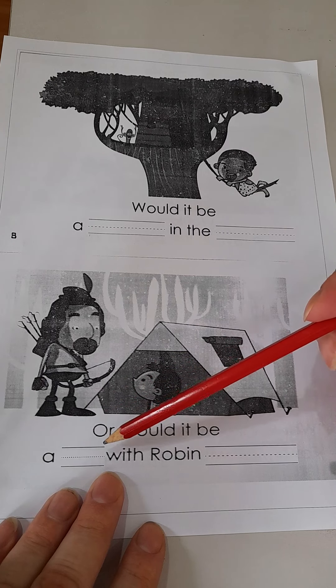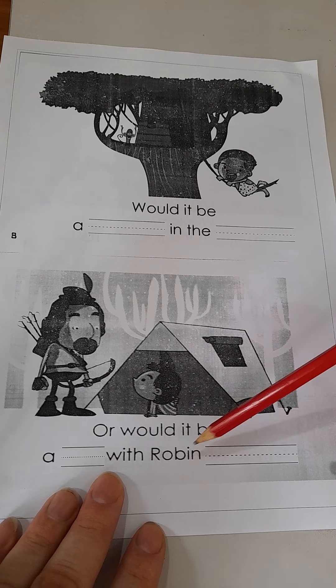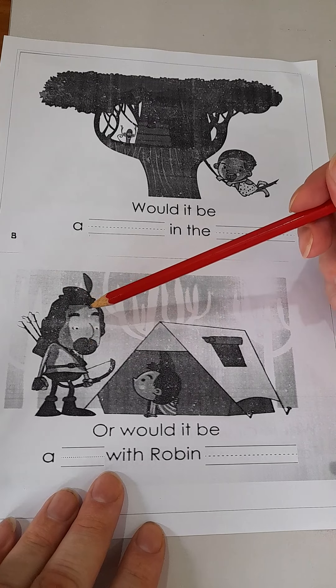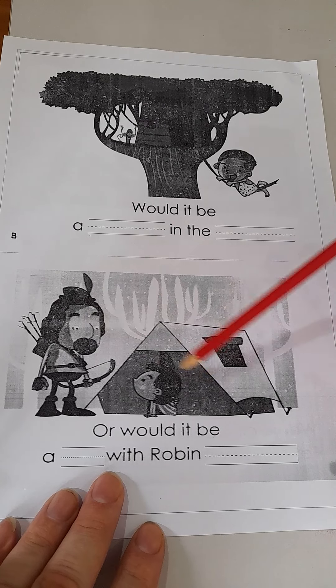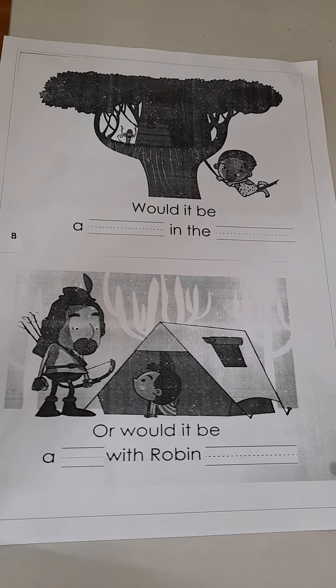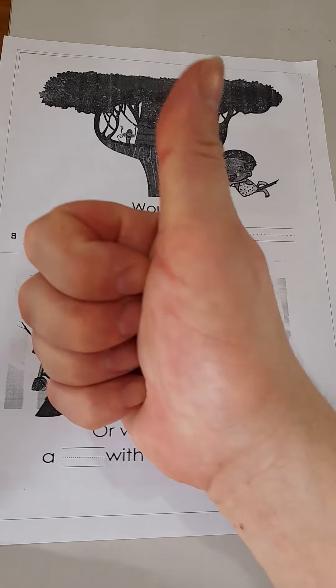Or would it be a blank with Robin blank? Do you remember the guy who steals from the rich and gives to the poor? His name is Robin. And it rhymes with 'yeah' — I cannot help you more than that, boys and girls. I wish you lots of luck and I'll see you on the next video. Bye.